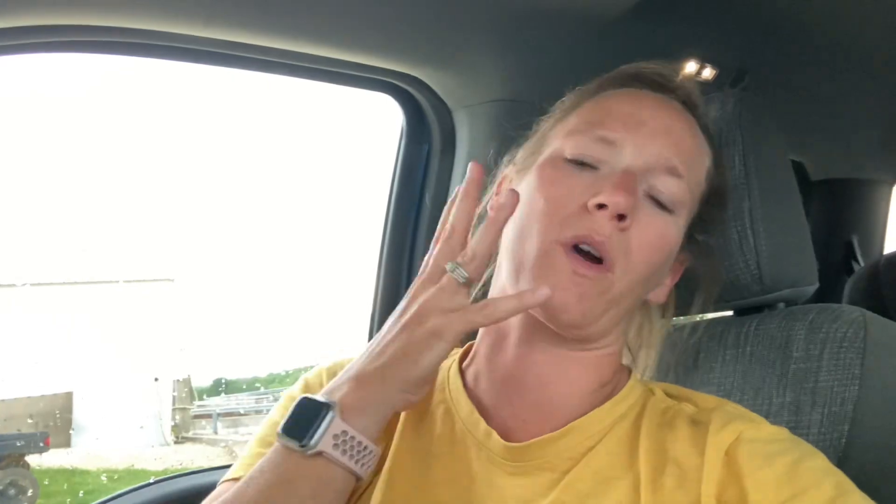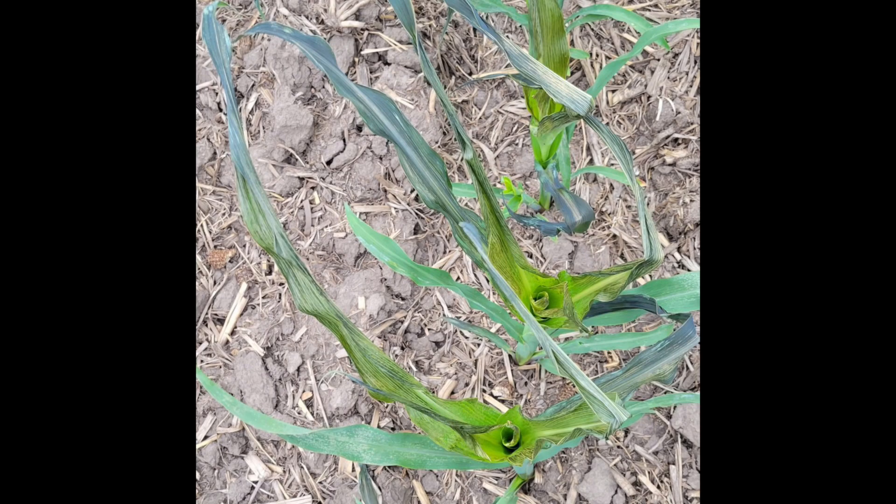The next thing we'll have to worry about is getting that new growth to push through. It's like if somebody slapped a huge piece of wet cardboard on you — it might be hard to tear through that. So if we can get some heat, some sun, some wind, no rain — which is a little counterintuitive at this point — if we can get that tissue to dry out and get a little bit crusty, it's going to be easier for those plants to grow through that dead tissue. Otherwise, we might get some of those plants tying up a little bit.